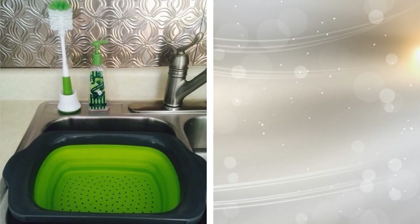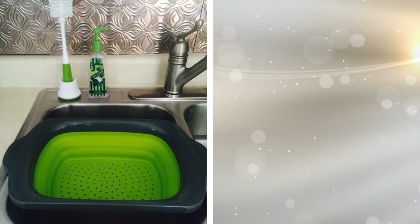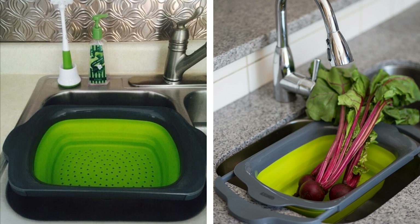15. An over-the-sink colander is a great way to keep your meal prepping organized. You can rinse your vegetables and anything else you need when you get this handy tool on Amazon.